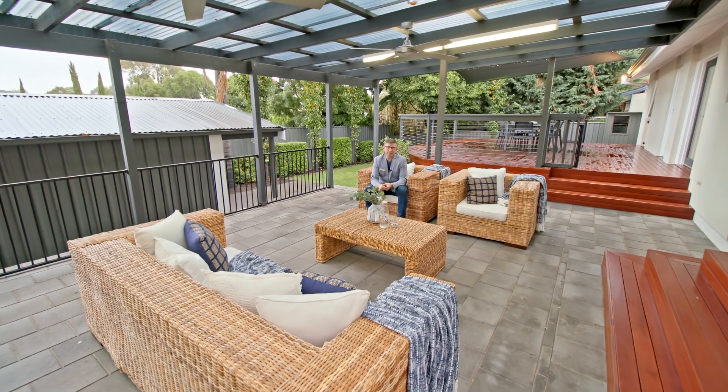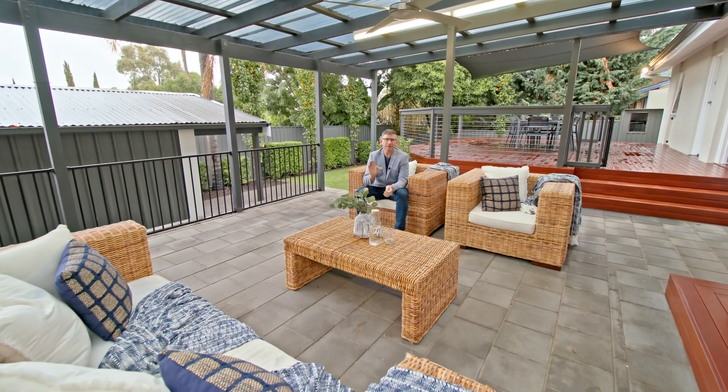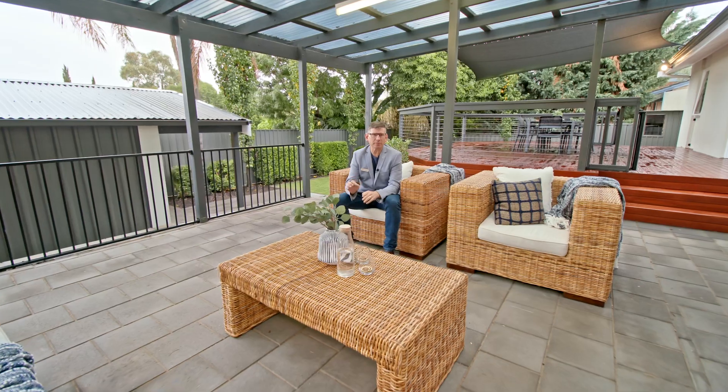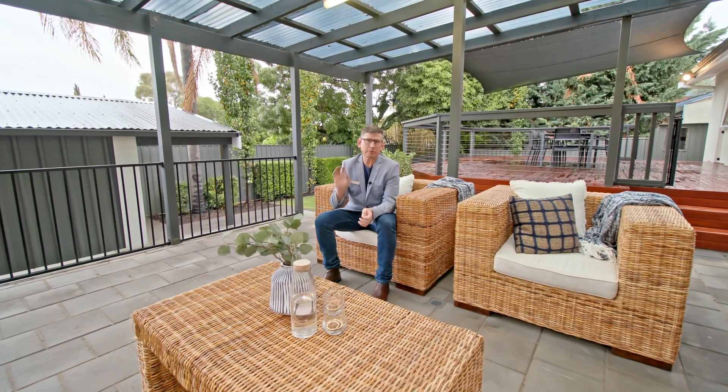Hi guys, Scotty McFarlane here from McGain Real Estate and welcome to 5 Mellors Ave in O'Halloran Hill. I've got an absolutely special property for you. This one has been renovated top to bottom over the last 10 years and is absolutely stunning. It's going to be perfect for first home buyers, young families, or people that love entertaining.